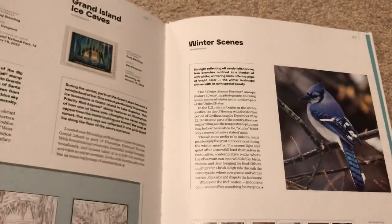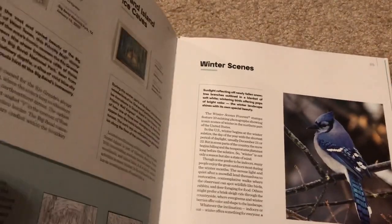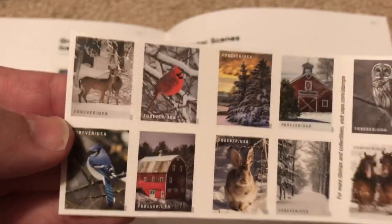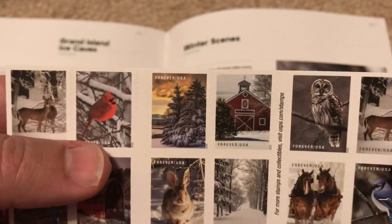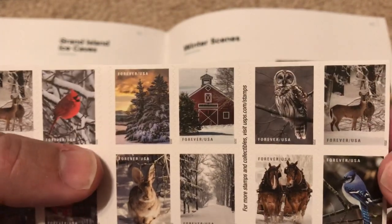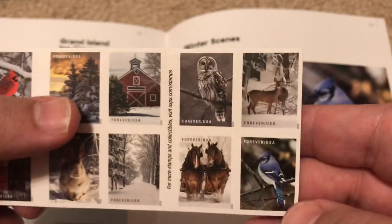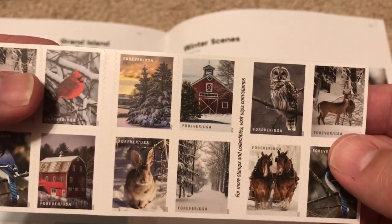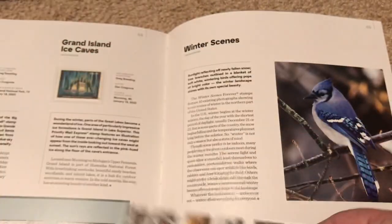We've got Big Bend and the Grand Island Ice Caves covered, and winter scenes is the next one. Here is the sheet — it's got some deer, a cardinal, a blue jay, a barn, a snow bunny, an evergreen tree, another barn, a path, some draft horses, an owl, and we get back to the deer and the blue jay again. A nice set — on the back it has the UPC just to scan it.